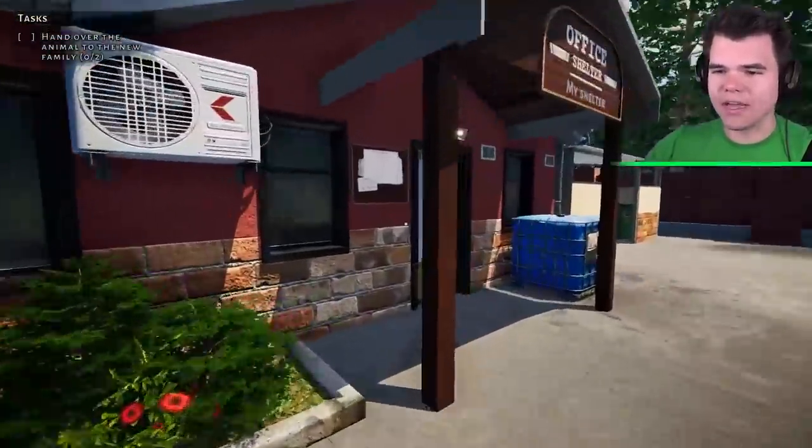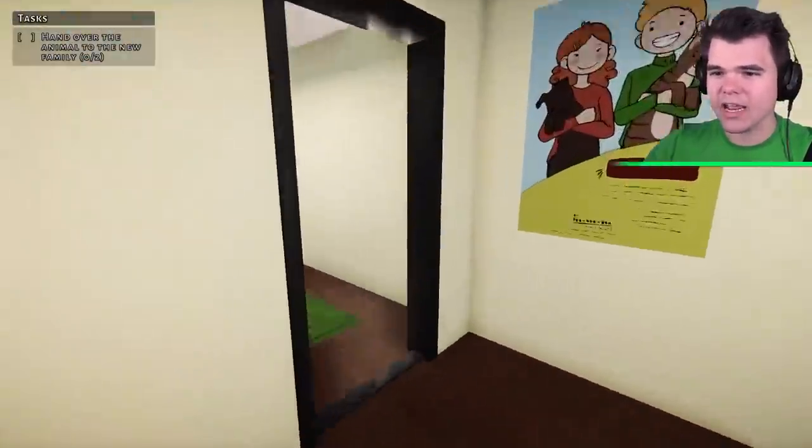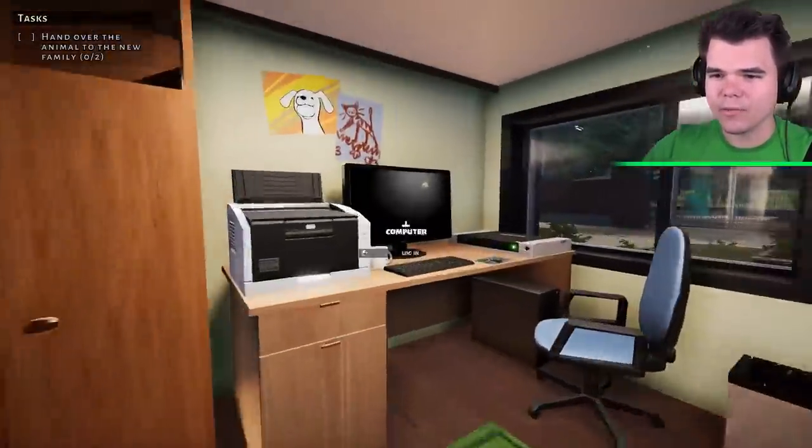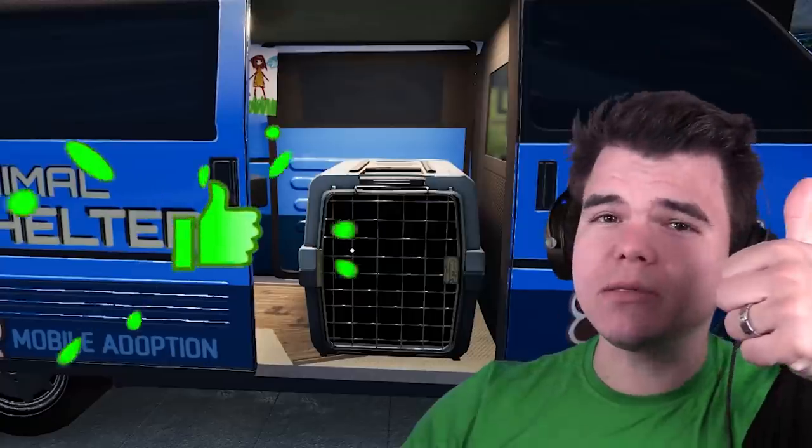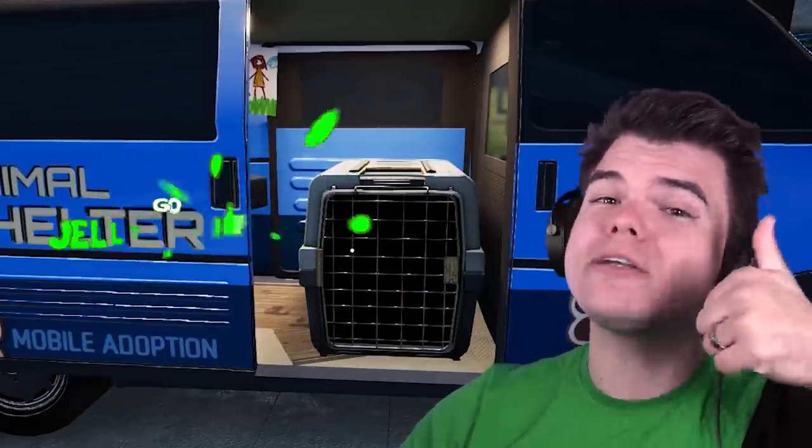Now there was another doggy that was available — it was Alex. I need to adopt Alex as well. We got to take care of him. Come here, Alex — you're on your way. Before we continue, if you want to see more videos of Animal Shelter, press that like button.